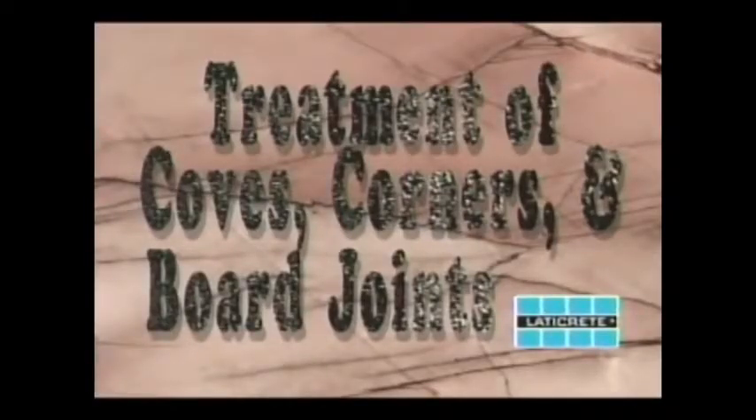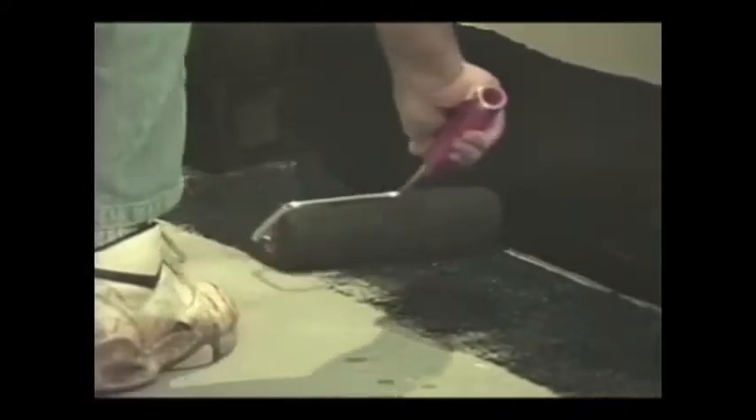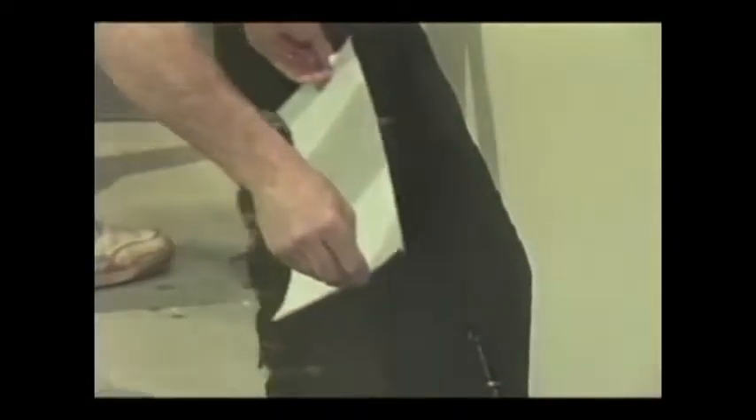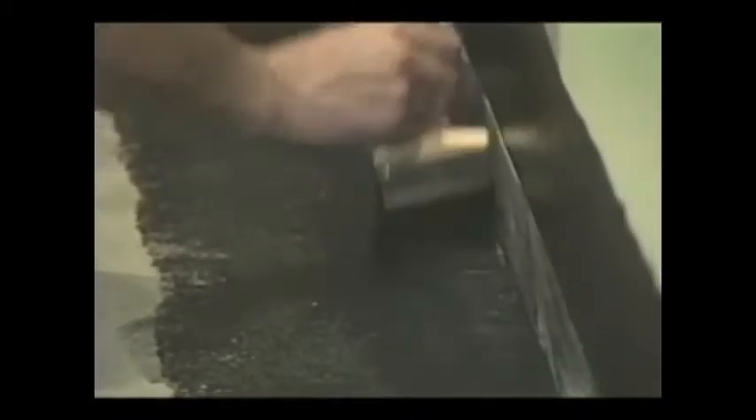For treatment of coves, corners, and board joints, apply the 9235 membrane to all these areas. Apply a liberal coat of liquid and use the narrow fabric. Pre-cut the fabric to desired lengths, fold it in half, and embed it in the wet liquid. Press into the liquid to allow bleed-through. Immediately top coat fabric with liquid to thoroughly saturate. This procedure applies to all changes of plane and seams.